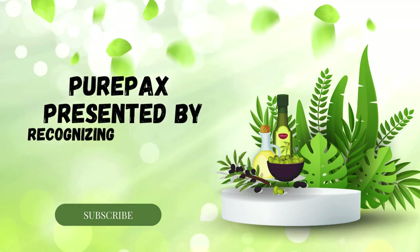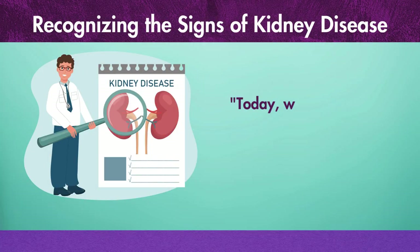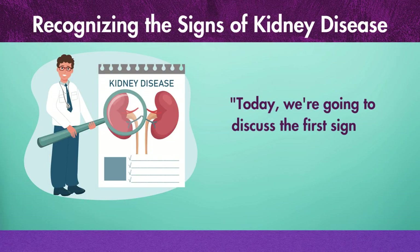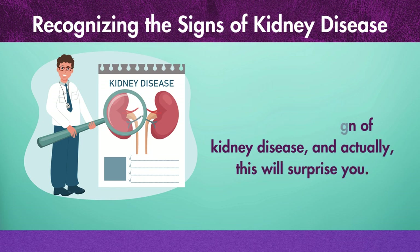PurePax presents: Recognizing the Signs of Kidney Disease. Today, we're going to discuss the first sign of kidney disease — and actually, this will surprise you.